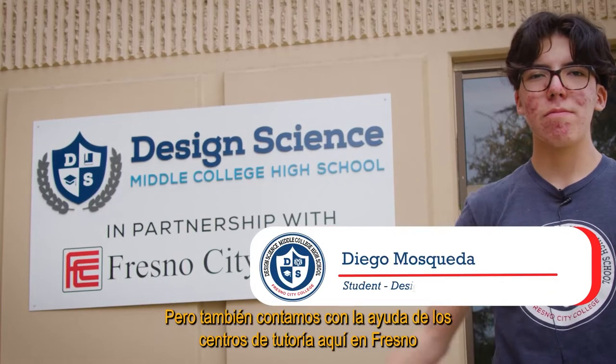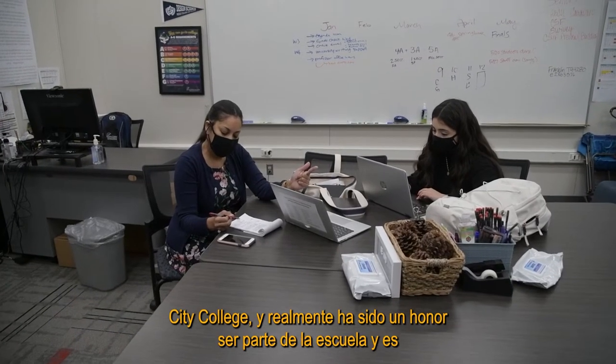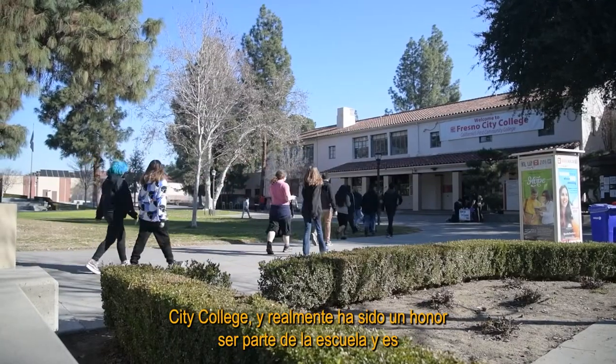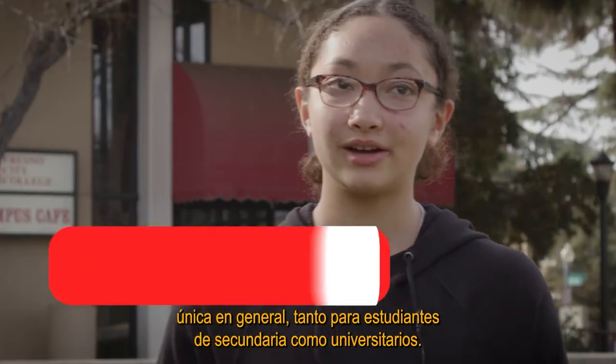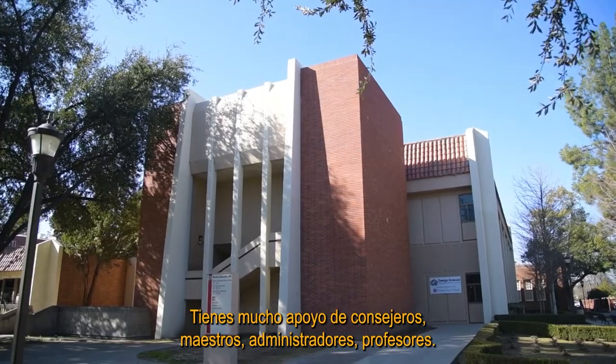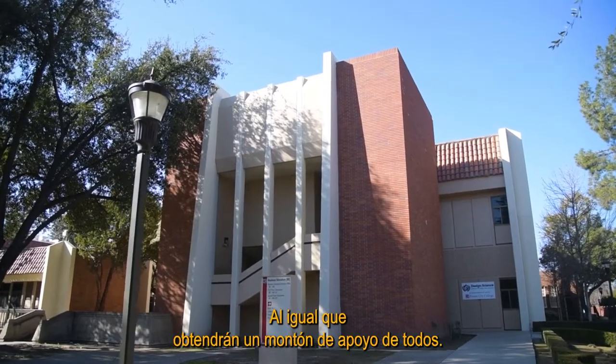We also have help from tutoring centers here at City College, and it's truly been an honor being part of the school. It's such a unique experience being both a high school and college student. You have a lot of support from counselors, teachers, administrators, and faculty — you'll get a ton of support from everyone.